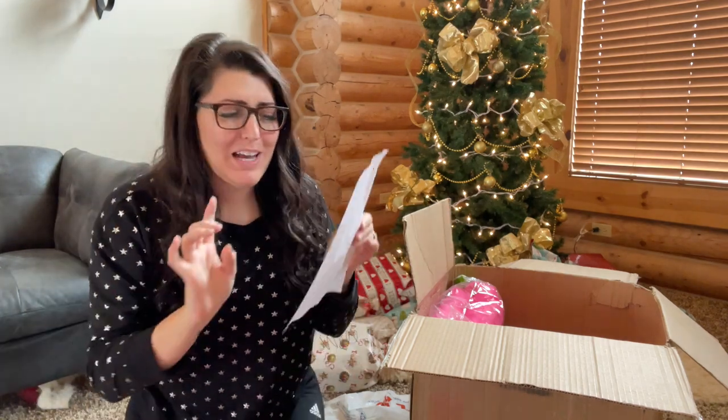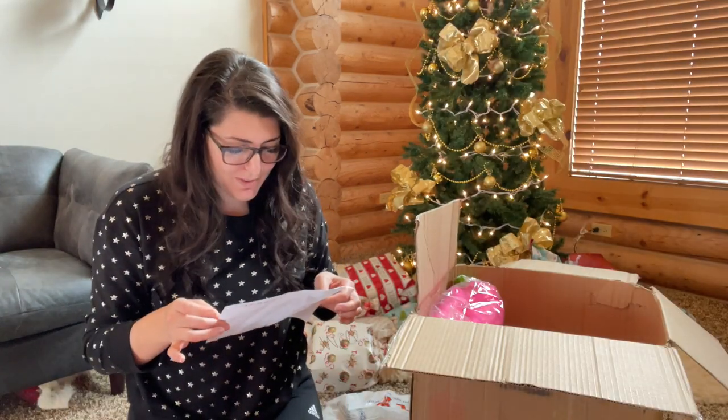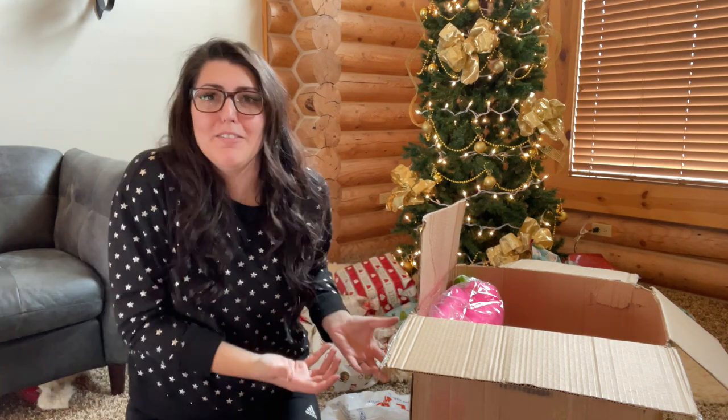Upon further inspection it says I paid $20 to have this shipped. That is so unlike me — I will add so much stuff to my cart and then if the shipping is over $6 I'm like, I don't need it. So the fact that I paid $20 to ship this is insane. Now I have to use the fabric. Like, I don't have a choice. We have to make something out of it now.